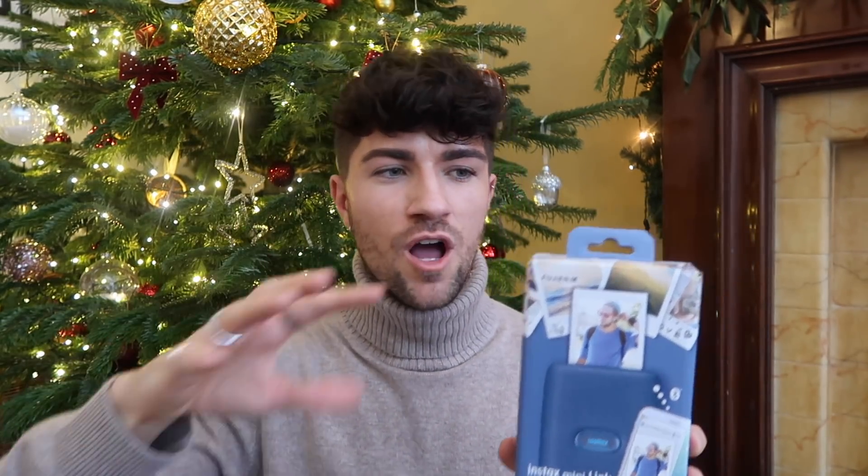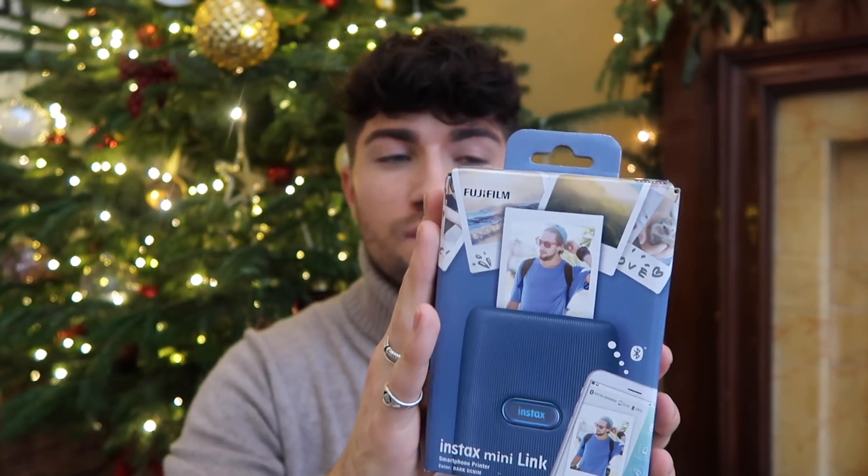The next thing from Fujifilm is the Instax Mini Link. If you aren't really in the market for a camera, but you know someone who wants to print photos from their phone and make more lasting memories, this is what you want. It connects via Bluetooth to your phone — it's a smartphone printer essentially — so you can make more permanent memories rather than just keeping everything on your phone. You can use it for a scrapbook; it's like an actual gift to pass on to someone. Really easy to set up and use. I think it'd be a really lovely gift around the Christmas season.